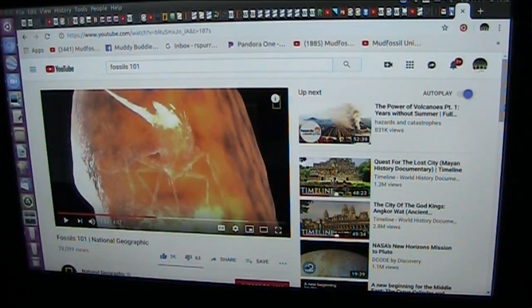National Geographic is talking about soft tissue fossilization, and they're stepping up with 'Fossils 101,' which means they are starting over again. I agree with them — it is time to start over. Now they're talking about soft tissue fossilization.